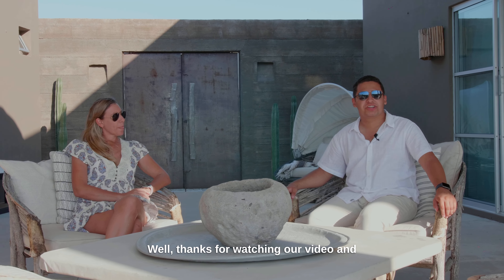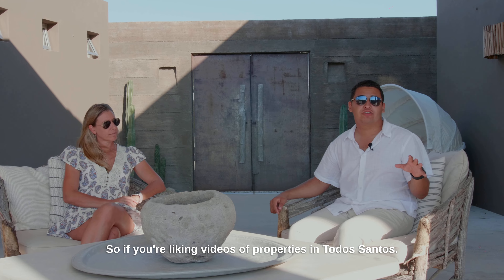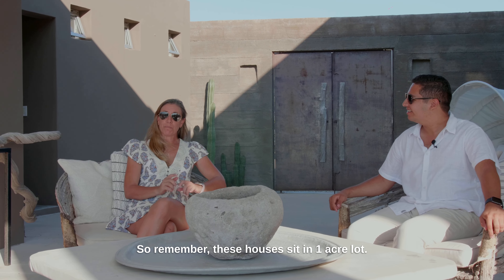Thanks for watching our video — we really want to get your feedback. If you're liking videos of properties in Todos Santos, please comment or reply back just so we know what you're liking.